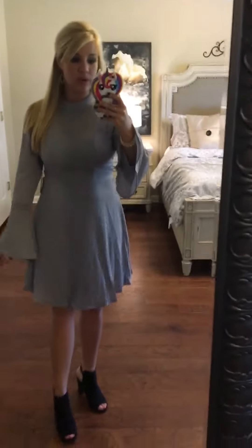This one is definitely more fitted and it does have a zipper on the back. I'm wearing the size small, but I think I would personally be more comfortable if I wore a medium in this one.